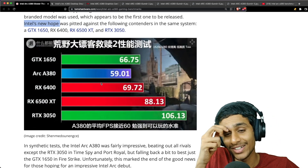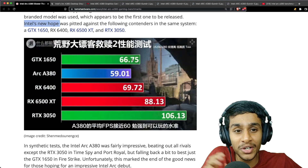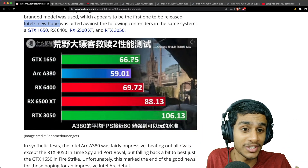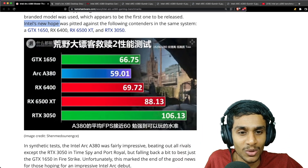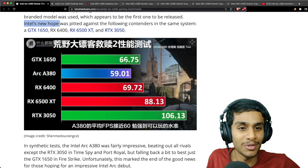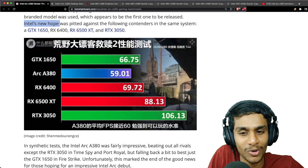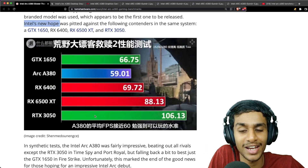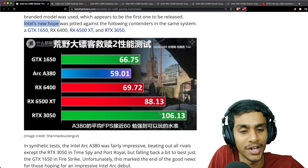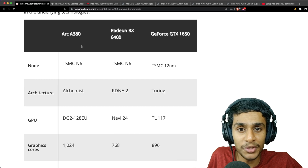In the test results you can clearly see the Arc A380 isn't even beating the year-old GTX 1650 — it scores just 59 FPS while the GTX 1650 reaches 66.75 FPS, and the RX 6400, RX 6500 XT, and RTX 3050 are way ahead.